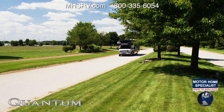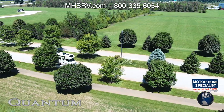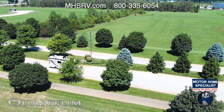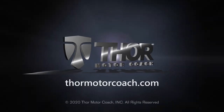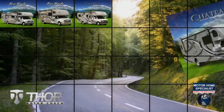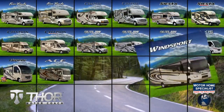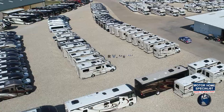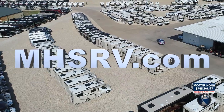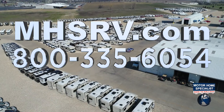So where will your drive take you? There's only one way to find out. This is the 2021 Quantum from Thor Motor Coach. Find the Quantum floor plan made to fit you at ThorMotorCoach.com. If you would like to see sales prices from the only full-line and fully authorized Thor Motor Coach dealership in the world, visit Motorhome Specialist at MHSRV.com or call 800-335-6054.